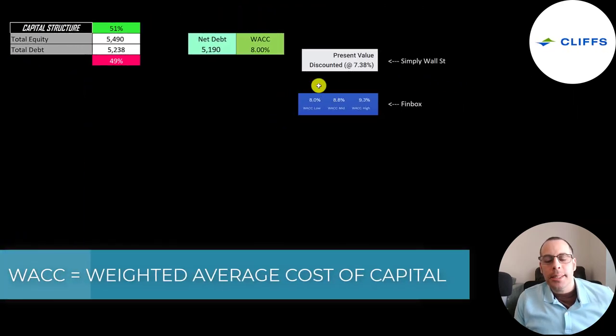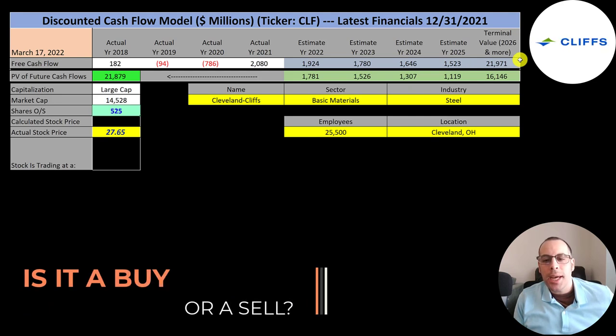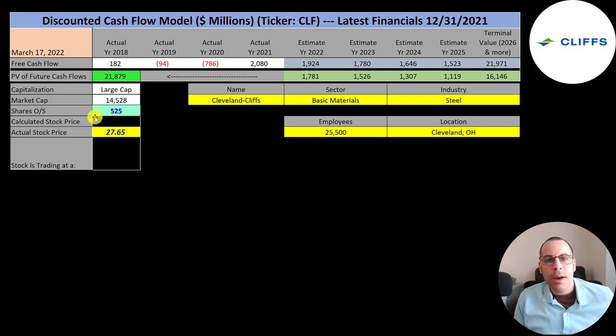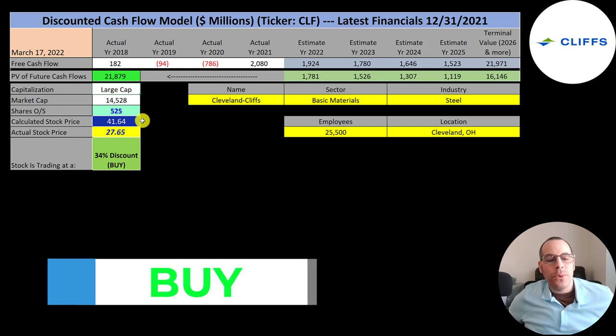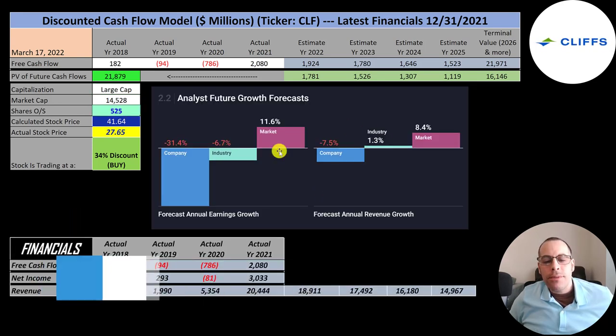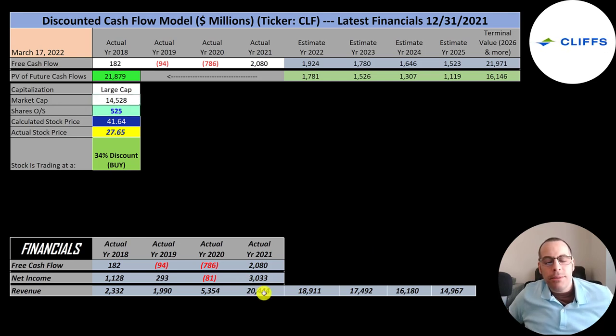I gave them the lowest WACC on Finbox — 8% — as the discount rate applied to future cash flows. We estimated four years of future free cash flows and a terminal value representing all cash flows past year four of $22 billion. Discounting those back using the weighted average cost of capital gives a company value of $22 billion. Dividing by 525 million shares, we get a calculated stock price of $42. They're trading at $28, so they're trading at a 34% discount — it's a buy according to the model. Revenue is projected to decrease 7.5%, so I decreased revenue by that percentage for four years and multiplied by 10% — their 2021 free cash flow conversion rate — to estimate future free cash flows.